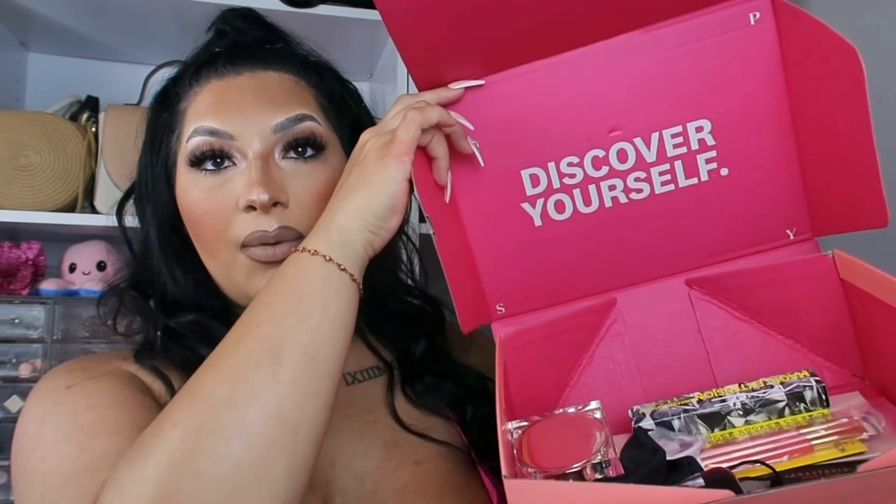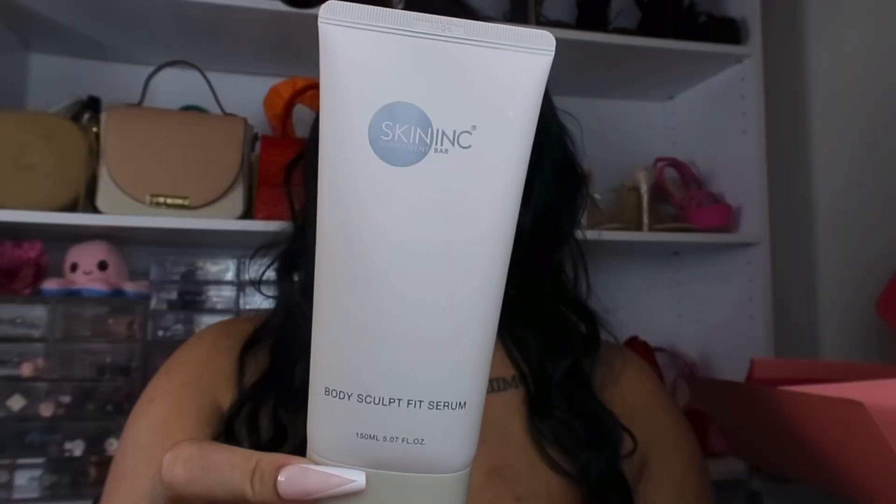Let's get into the very first ever Icon Box! Opening it up — the first item by Skin Ink Supplement Bar is their Body Sculpt Fit Serum, which retails for $32.50. This product is meant for all over your body. It comes in a serum-y texture — very lightweight and not thick like a moisturizer. It doesn't really have a scent to it, so if scents bother you this would be great. It definitely gives your skin a nice glow, and I'm about to pop a baby out soon so I'm super excited for this.